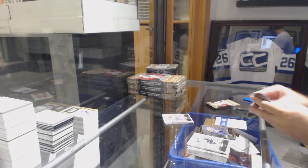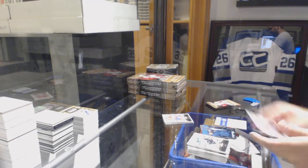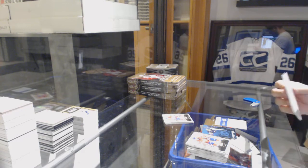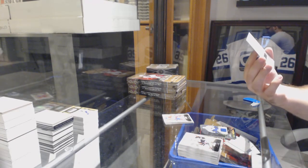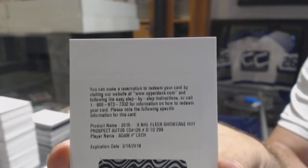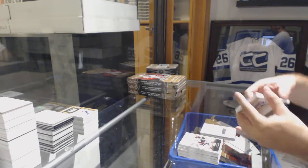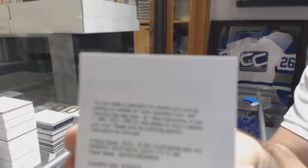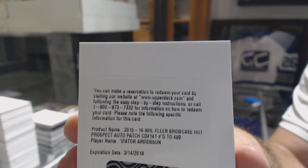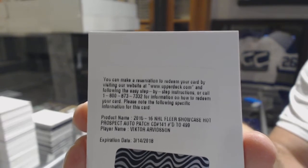Jordan Eberle Showcase for the Oilers. Another Blue Ice, $1.99, Jack Eichel for the Buffalo Sabres. JVR Showcase Jersey for the Maple Leafs. The first one we have is for the Islanders, $2.99, Adam Belich. And a Redemption, $4.99, for the Nashville Predators — Victor Arvidson. That's a good one — Victor Arvidson.